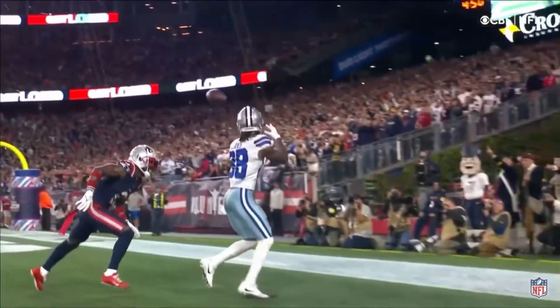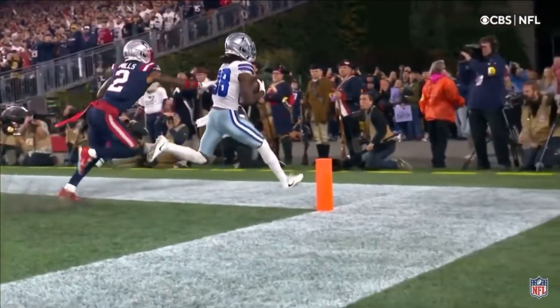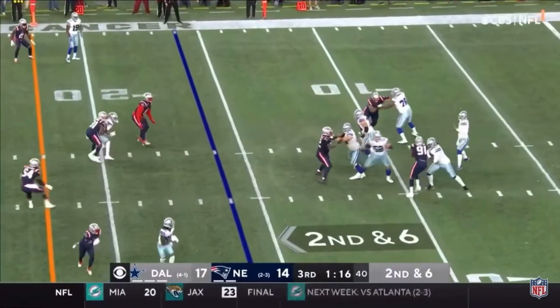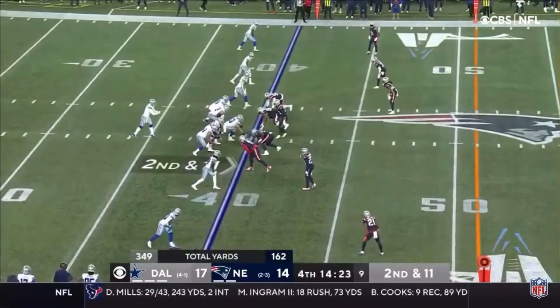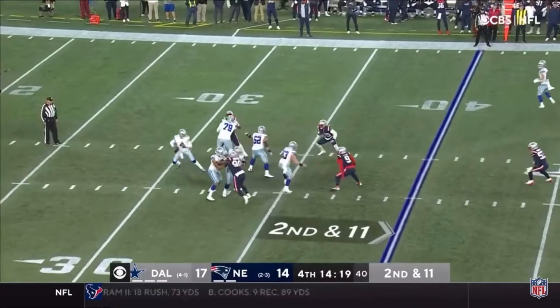He only ran a five yard route, got nine, ten, twelve yards down the field. Drags his feet. Dak Prescott playing outstanding, 20 of 30 in the first half. There's Lamb — the defender slips, Jackson fell. Lamb still on his feet. And he was walking to the locker room, his gait looked pretty normal. Here's second and eleven.